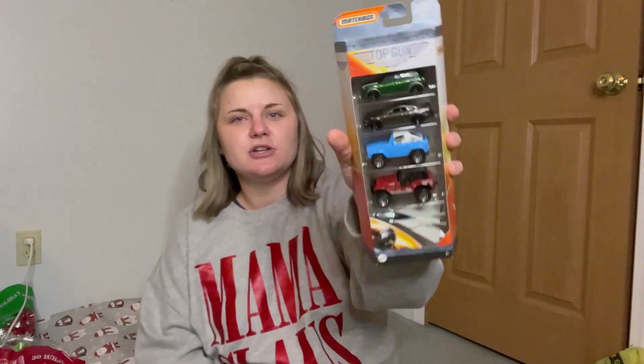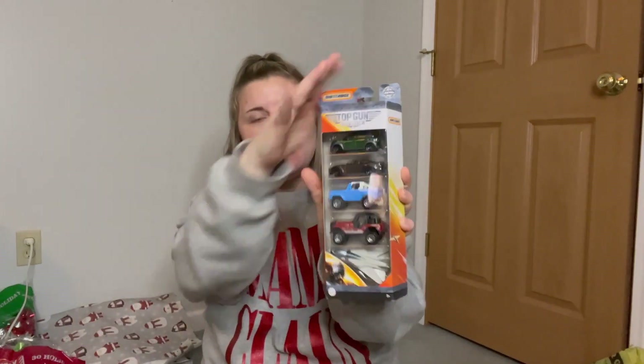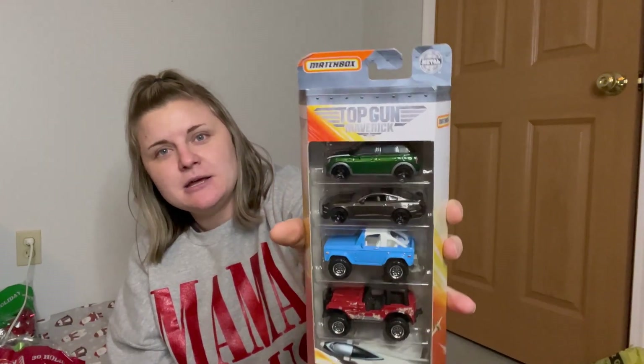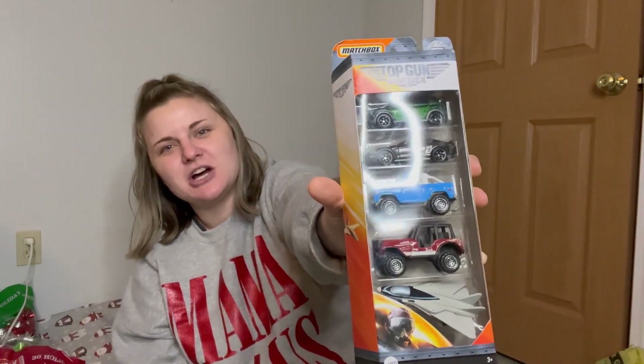These little cars I'm going to wrap. Let me know in the comments if you guys wrap some of your stocking stuffers — like, some things aren't really wrappable but this is, so I'll just fold it down, wrap it, and put it in the stocking. It's the Top Gun: Maverick car set — my son's name is Maverick — and it has all these cars since he loves cars.